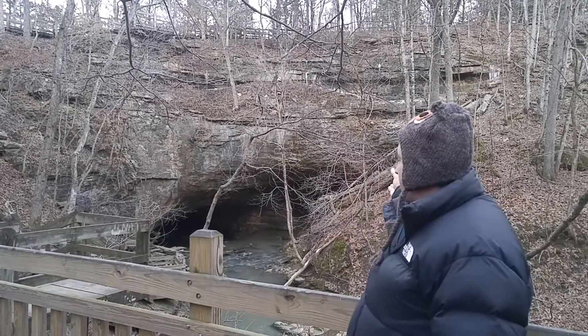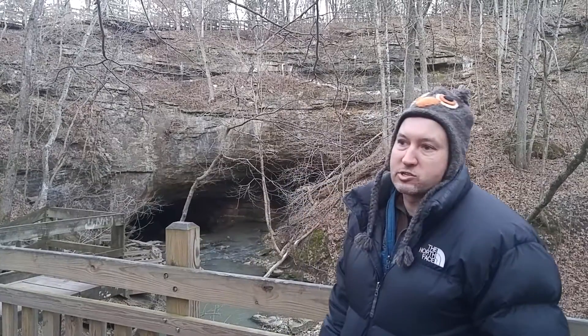This is the other side of the rock bridge. This used to be a giant cave where the water flowed on top of it causing erosion. The roof of the cave collapsed and now it's a natural rock bridge.